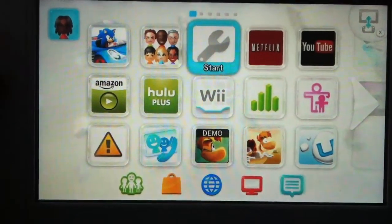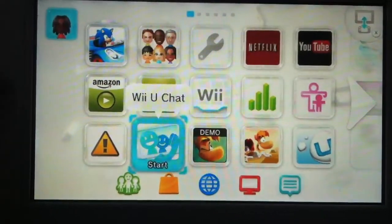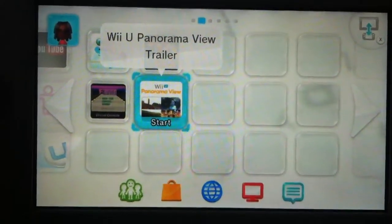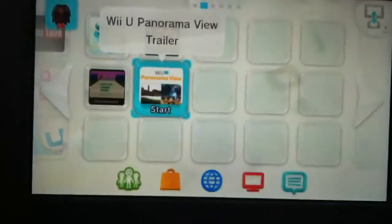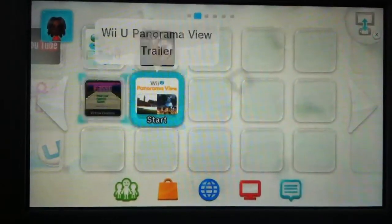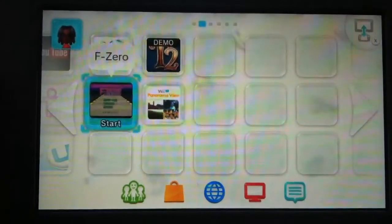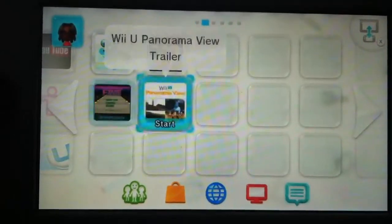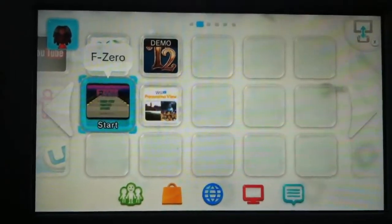Hey guys, I'm going to show you Nintendo's new app called Panorama View. It's not really a trailer — it's an interactive trailer, which is pretty cool because you get to view nice views and stuff. The only downside is the video is recorded in 360p, but if you buy it you get full HD, so I guess it's worth it.